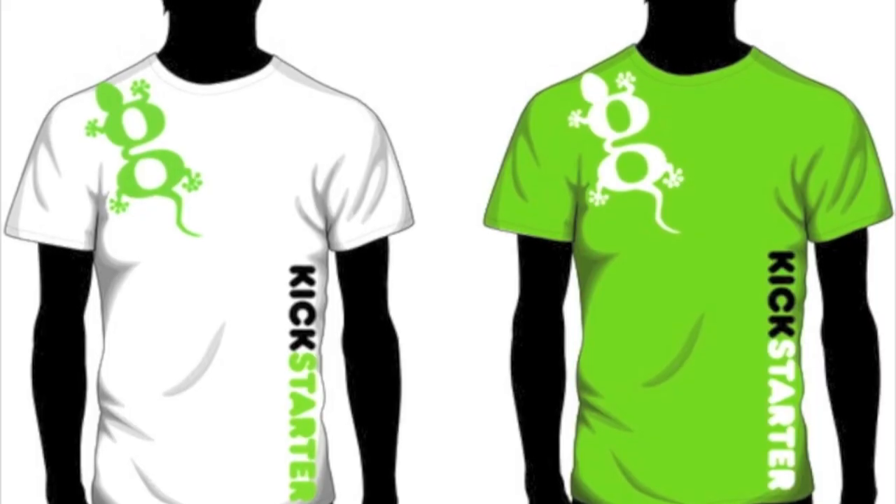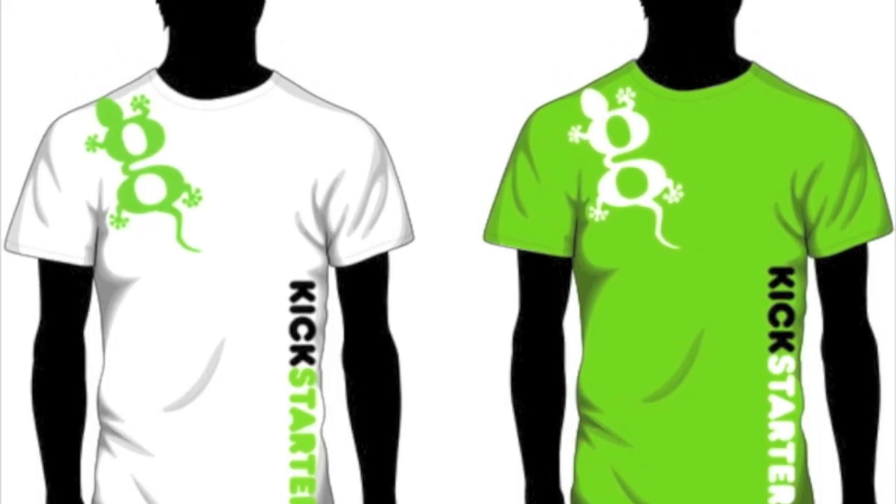We've put together a bunch of cool rewards on Kickstarter, and the pro package, which includes everything, only costs 50 bucks. $50 bucks!